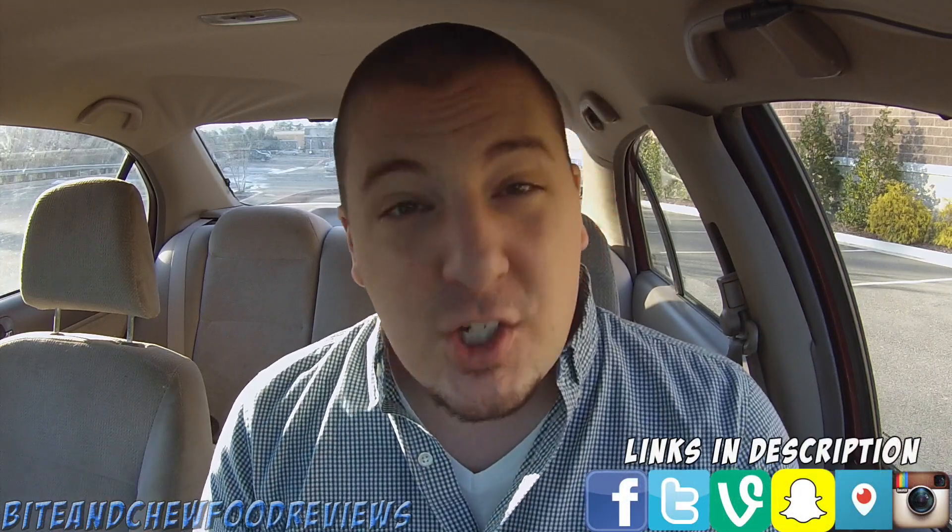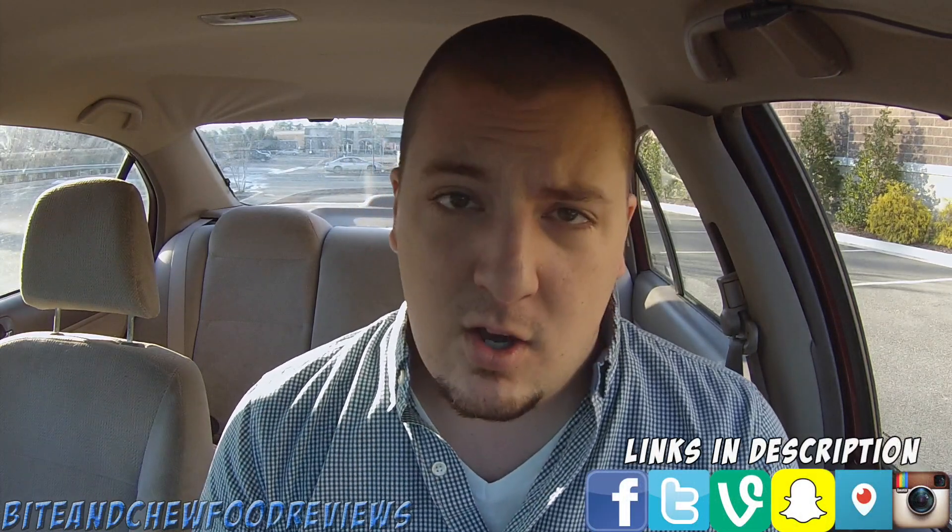What is going on guys, John here for another food review and today we are checking out Q Barbecue. Q Barbecue has introduced three new menu items: their fried chicken, their hot dogs, and their cheeseburgers, made right on the grill fresh to order. Since Q Barbecue already has great barbecue, now they are tackling some other comfort food categories.